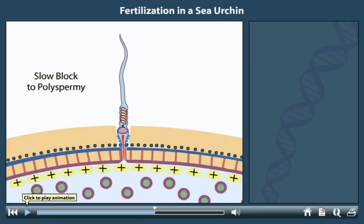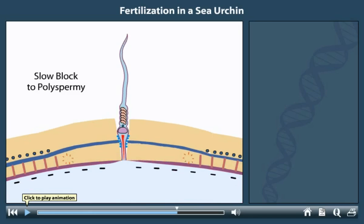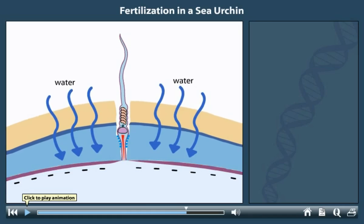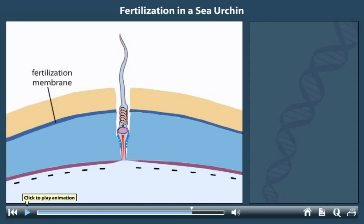During the slow block, cortical granules fuse with the plasma membrane, and the membrane polarity returns to normal. The contents released from the cortical granules include enzymes — some of which break the molecular connections between the vitelline envelope and the plasma membrane, while others remove the egg's bindin receptors. The chemicals released also cause water to flood into the vitelline envelope by osmosis, raising the envelope from the plasma membrane. Other chemicals harden the envelope, now called a fertilization membrane, preventing additional sperm from entering.